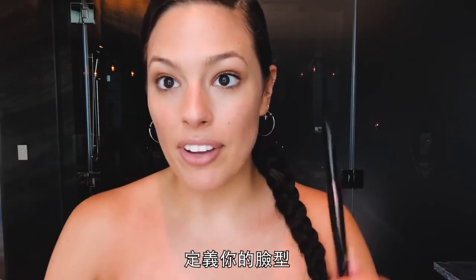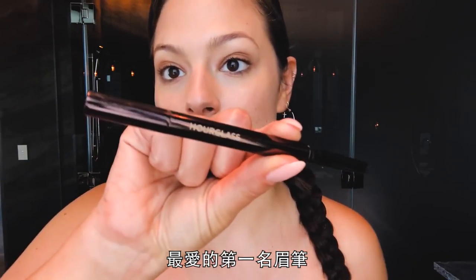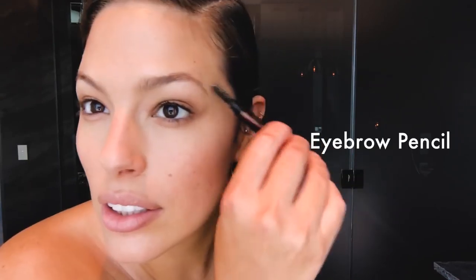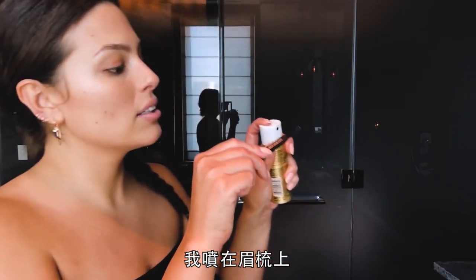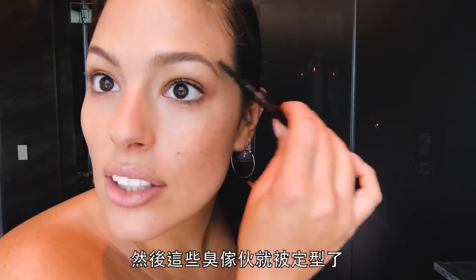Eyebrows frame your face, so you gotta take care of them. My number one favorite eyebrow pencil is Hourglass. I use a little bit of L'Net — I spray it and brush up, and these suckers don't move.